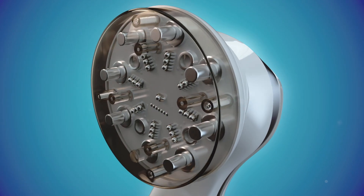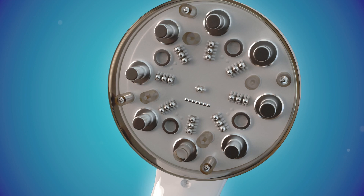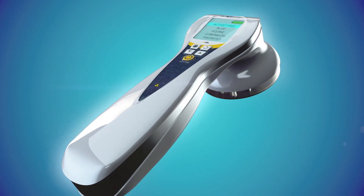Veterinarians love our laser's cordless convenience for take-anywhere, use-anywhere fast pain relief, post-op recovery, reducing inflammation, and accelerated wound healing.